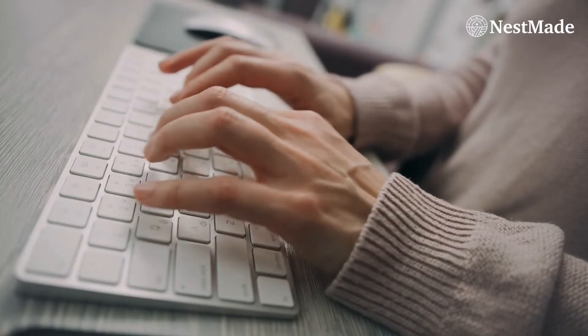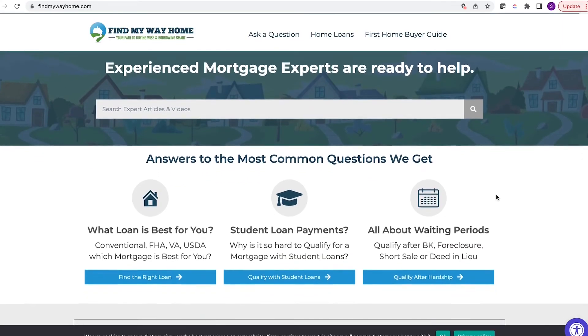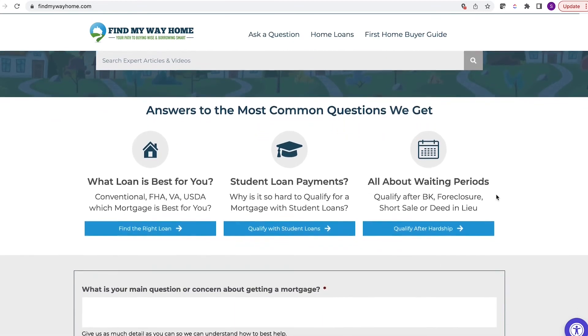Visit our website at nestmade.com. We're now part of the Find My Way Home network — a bunch of loan officers got together, started creating video content, and put it all on the website findmywayhome.com. We'd love for you to check it out. If this video resonated with you, please check it out. Thank you so much for watching — I'll see you on the next episode!